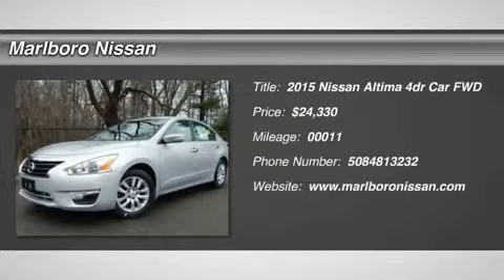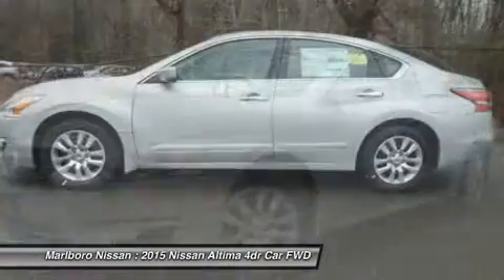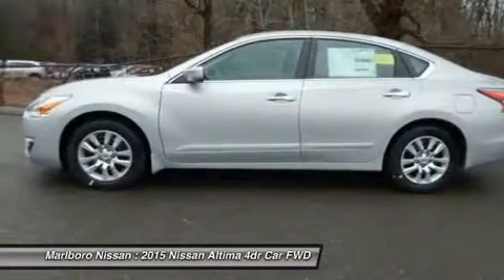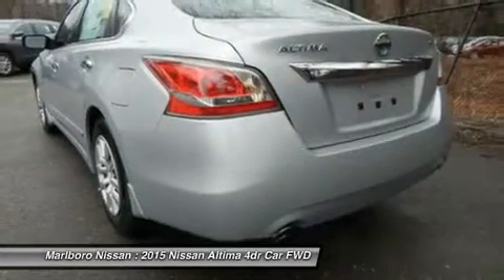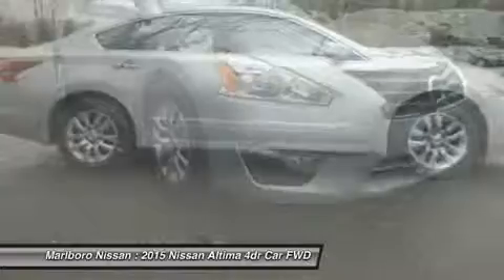The 2015 Nissan Altima. The Nissan Altima offers advanced features to make life easier, and most of the features come standard. Combine that with the powerful engine, six standard airbags, and over 5,000 quality and performance tests.